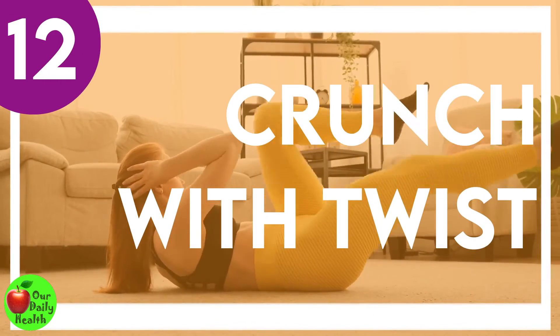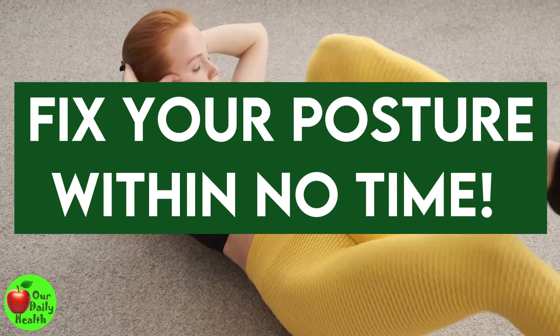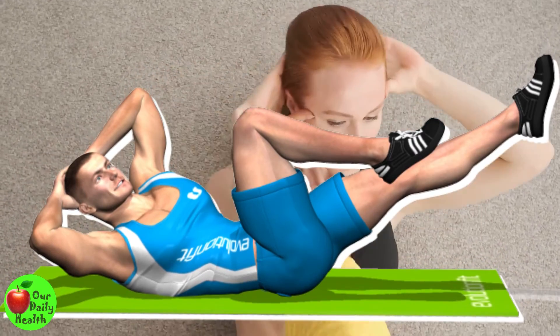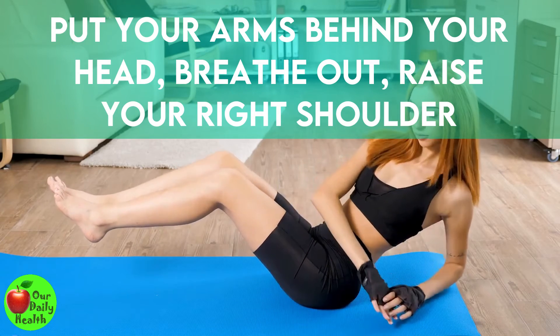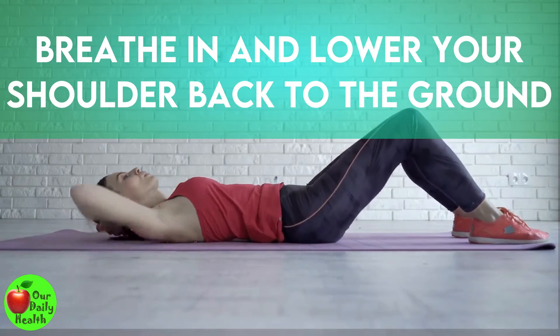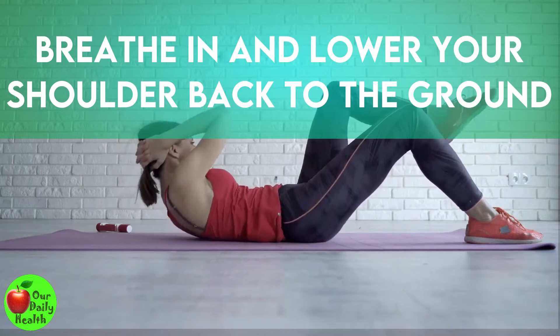Number 12: Crunch With Twist. This exercise will fix your posture within no time. It works on your obliques and abs. On a mat or carpet, lie on your back and bend your knees. Put your arms behind your head, breathe out, raise your right shoulder from the floor and rotate toward the left. Breathe in and lower your shoulder back to the ground. Repeat with the other side and do 10 reps.